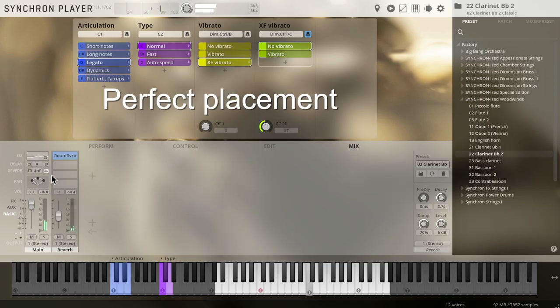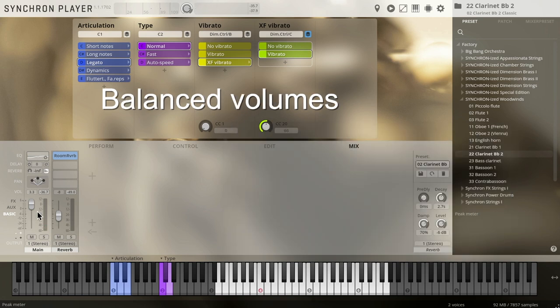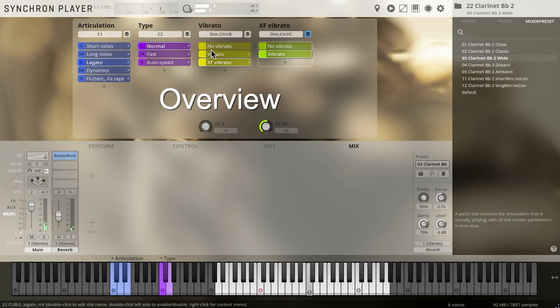Perfect placement of all players at Synchron Stage Vienna. Balanced volumes for full compatibility with all Synchron Series products, out of the box. Our consistent mixer presets offer sonic flexibility, and of course the incredible overview of all options in the Synchron Player.